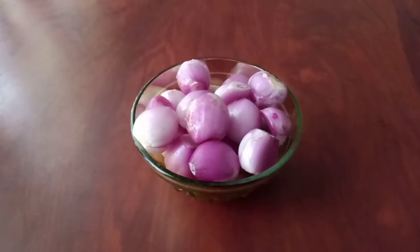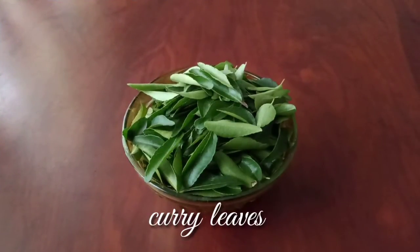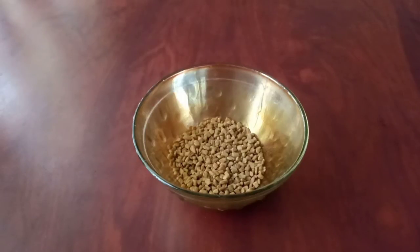Next, shallots — the sulfur in shallots is considered healthy for hair and improves hair growth. Curry leaves are a rich source of beta carotene and proteins, which can reduce hair loss and help with gray hair. Next, fenugreek seeds also have high protein and nicotinic acid content, which are known to be beneficial against hair fall and dandruff.